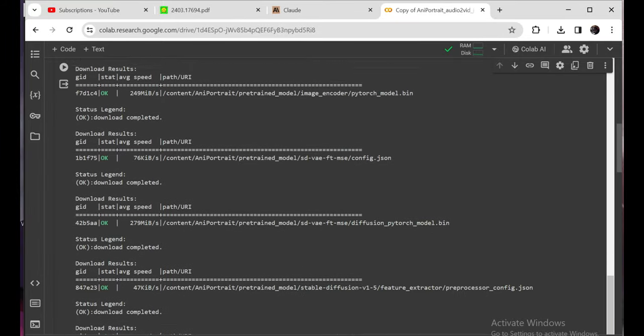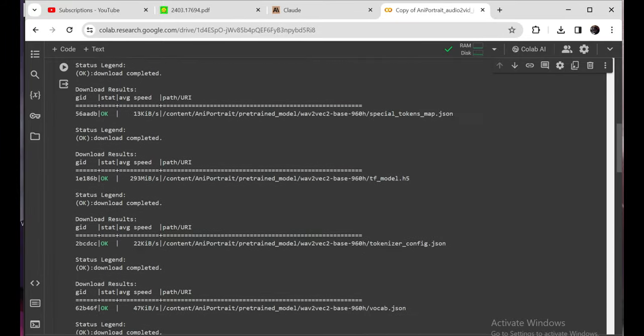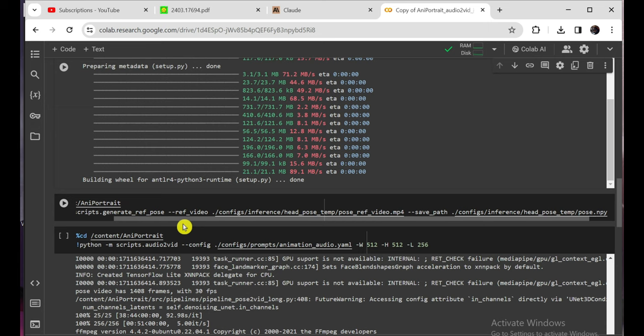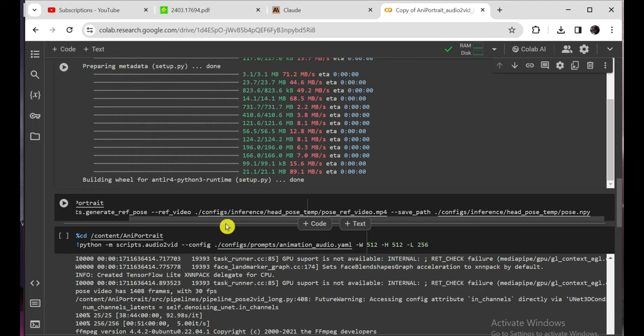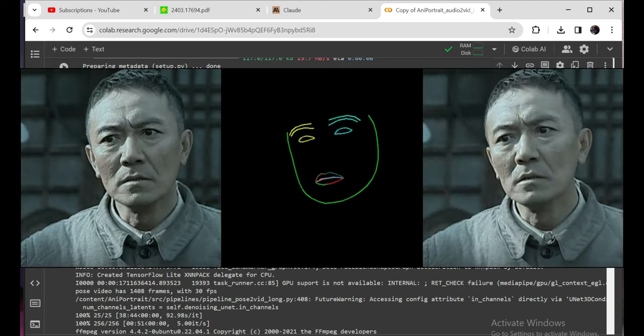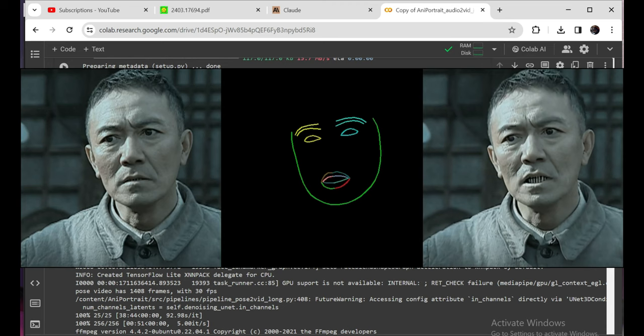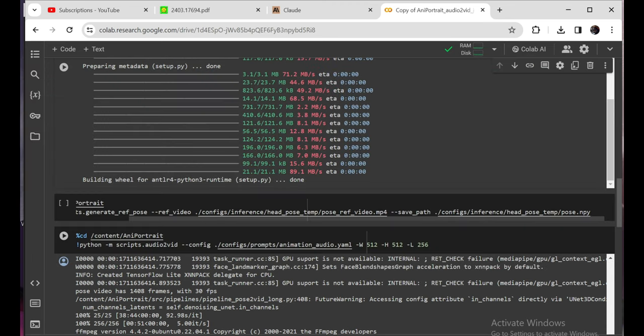It's definitely a thrill to see your random reference image suddenly bursting into expressive life, mouth moving in sync to the audio better than any human animator could manage. It's like the Uncanny Valley, but in a mind-blowingly awesome way. That's my quick-start guide to getting Annie Portrait up and running. Of course, I'm just scratching the surface — there's a whole world of crazy audio editing and pose manipulation tricks you can dig into once you've got the basics down.